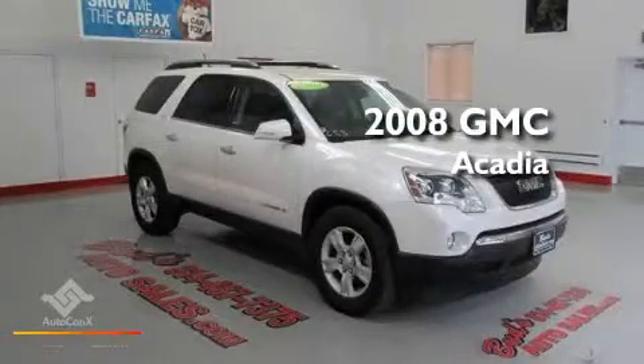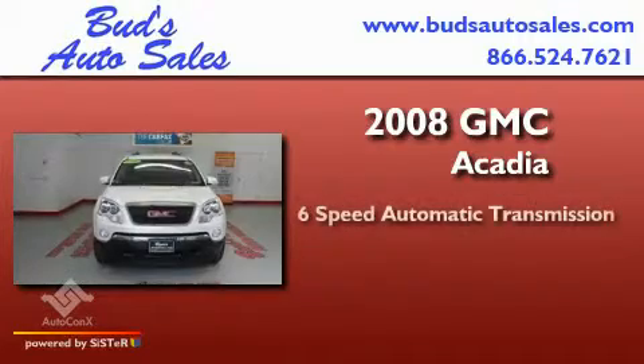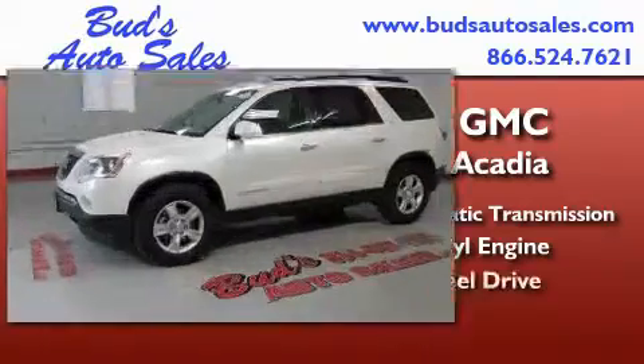This is a 2008 GMC Acadia. This crossover has a 6-speed automatic transmission, a 3.6-liter V6, and all-wheel drive.